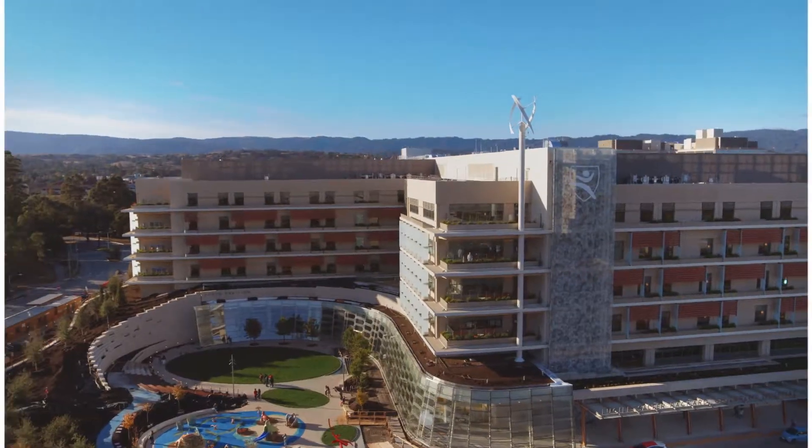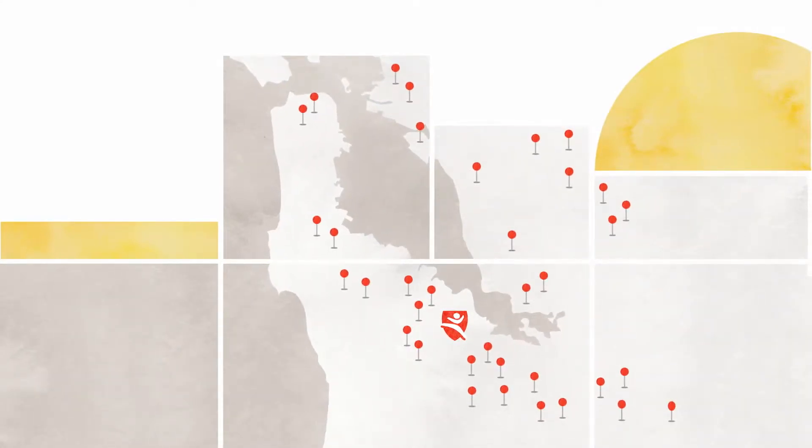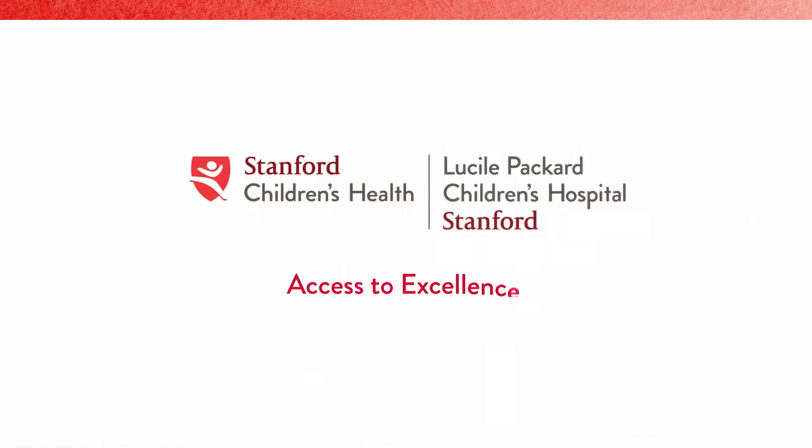Because when building the best children's hospital in the world, you don't just follow best practices. You write future ones. The all-new Lucille Packard Children's Hospital — the center of the Stanford Children's Health Network. Access to excellence.